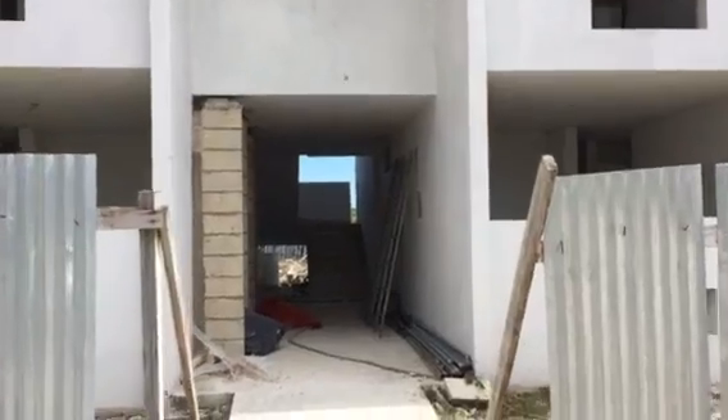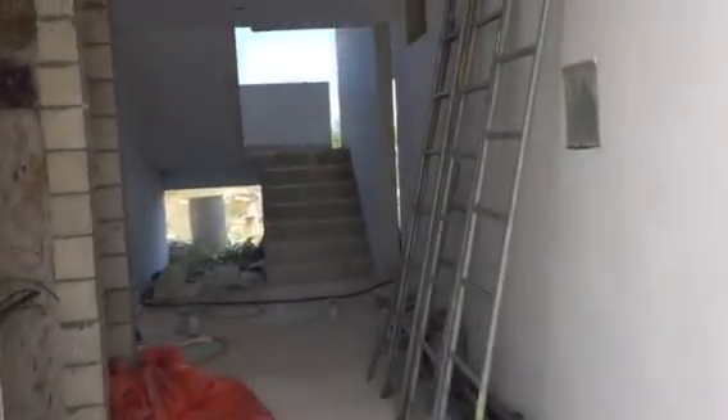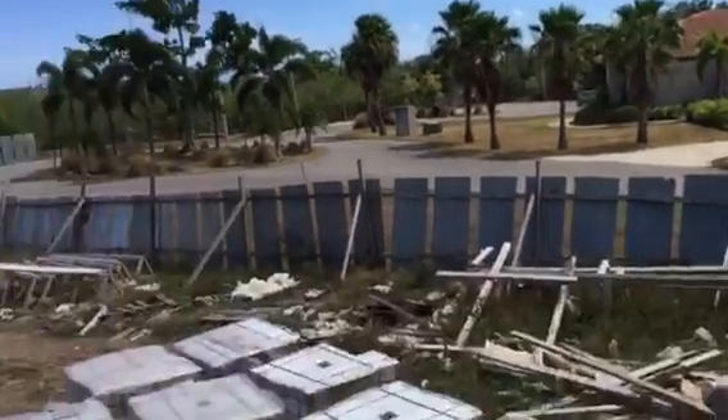This is the 514, this is the 513. We go upstairs and I will go directly to the penthouse that is in the construction phase right now. From here you can see there are materials and construction.